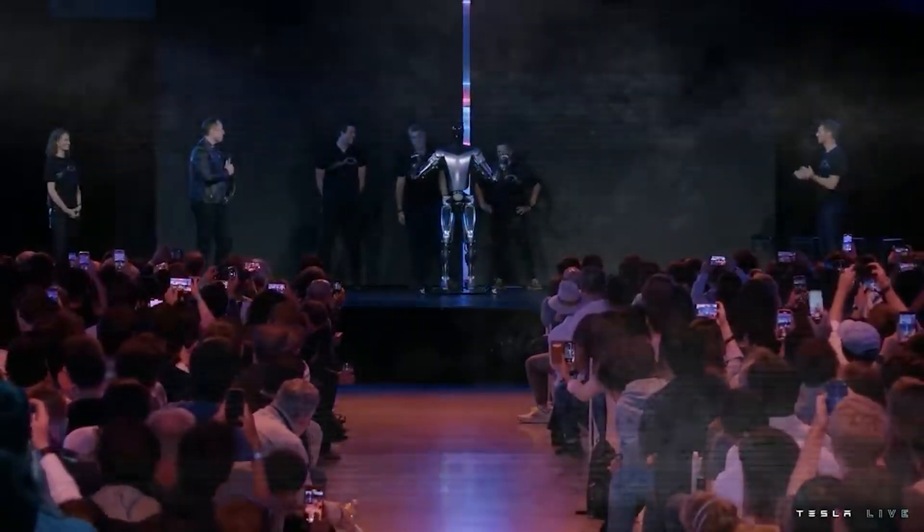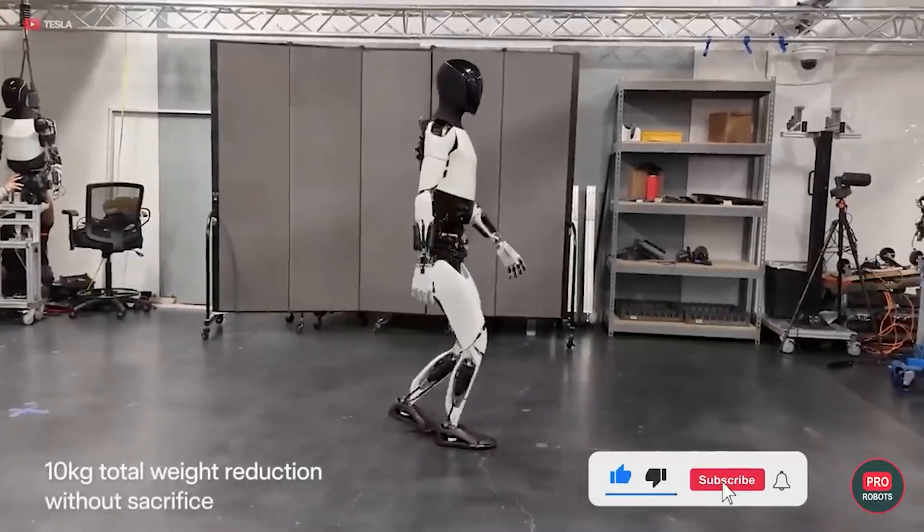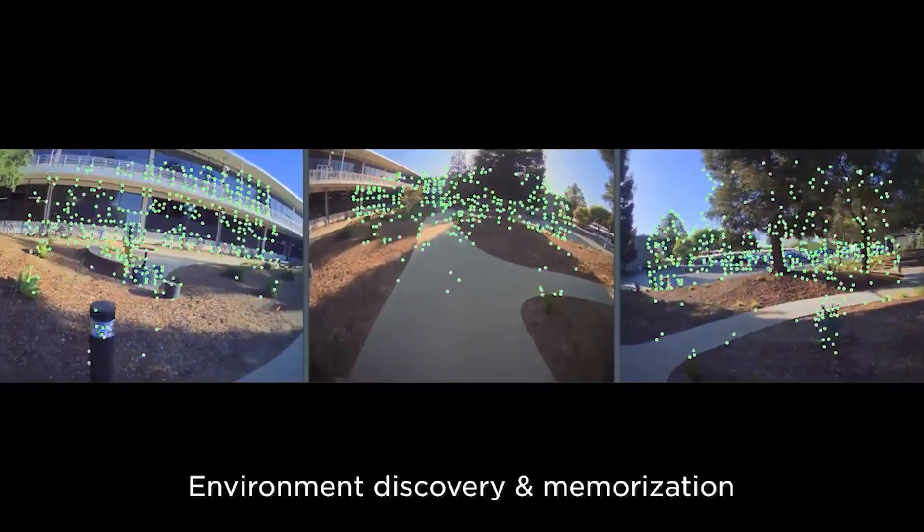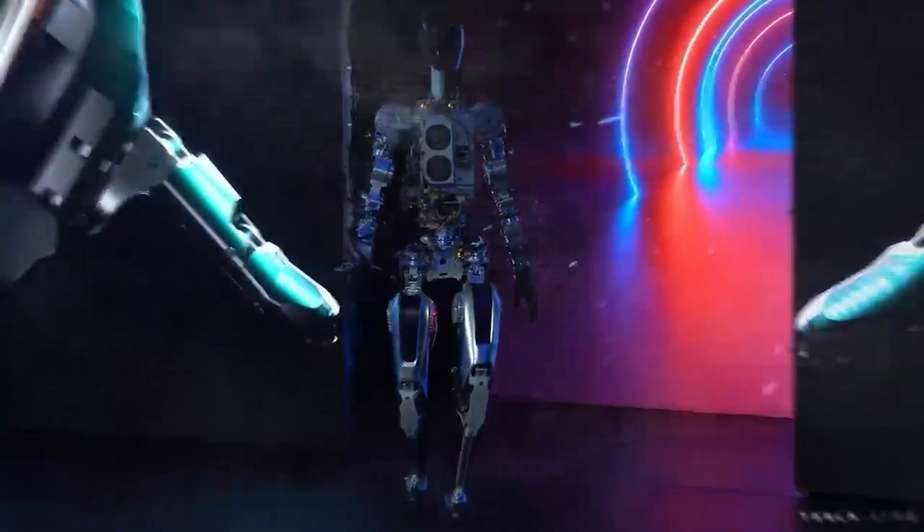With these upgrades, it's expected to perform even better and shows Tesla's dedication to pushing the limits of technology. The robot looks better and works better, thanks to Tesla's actuators and sensors, marking a significant step forward in AI robotics.